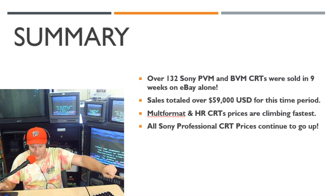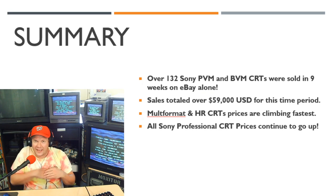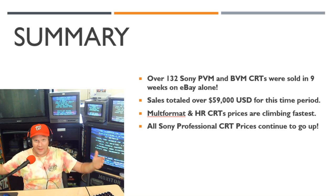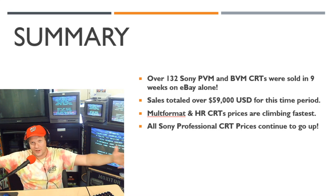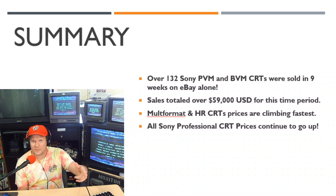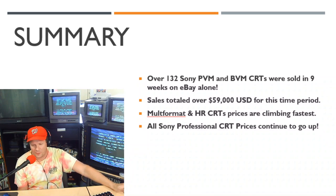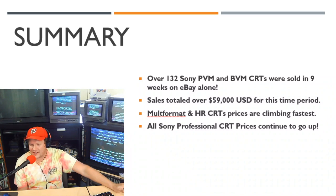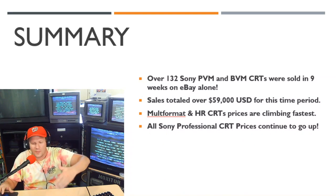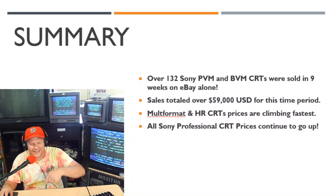That's it for this month. I plan to have one more of these episodes in about nine weeks, and then hopefully at the end of the year we can combine all the information and do a full year-end roundup. My name is Steve — if you enjoyed this, please leave a like and share the video with someone interested in CRTs. And if you find one of these CRTs, make sure you know what condition it is, because that's the biggest factor. You might have a gold mine on your hands. Have a great day, and I'll see you next time with some more retro content.